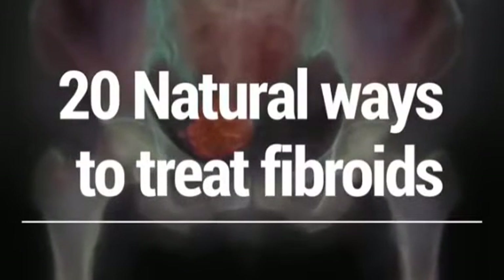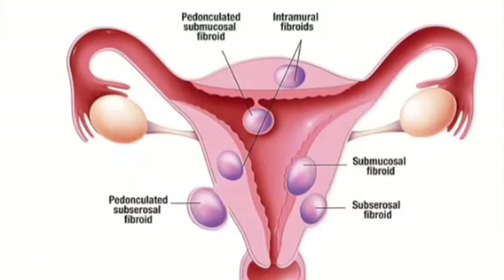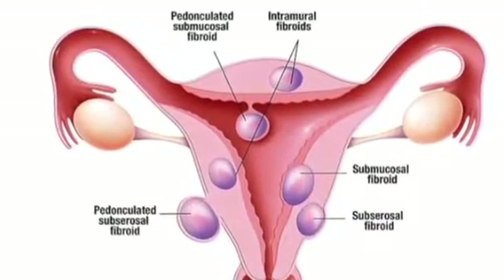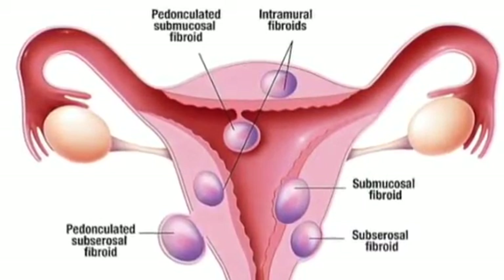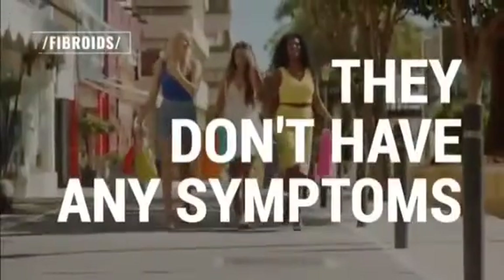In this video I'm going to show you 20 natural ways to treat fibroids. Fibroids are non-cancerous growths that develop in or around the womb or uterus. The growths are made up of muscle and fibrous tissue and vary in size. Many women are unaware they have fibroids because they don't have any symptoms.